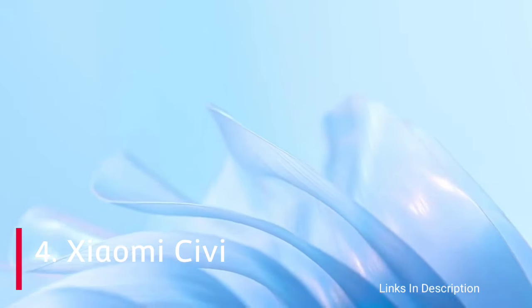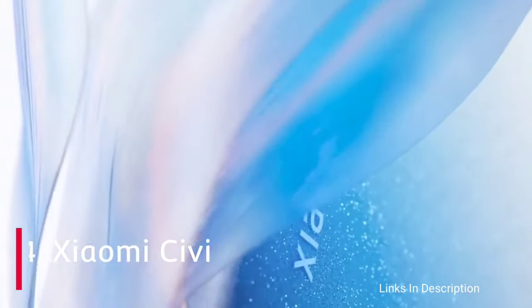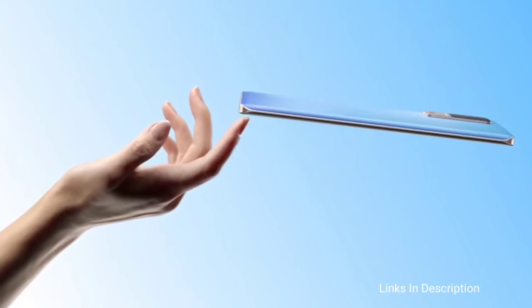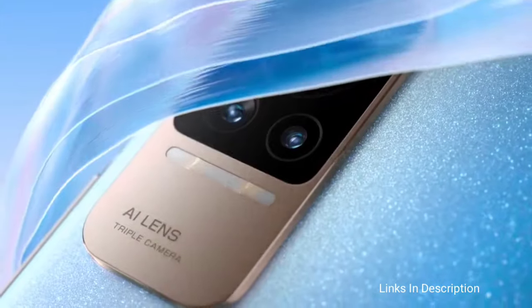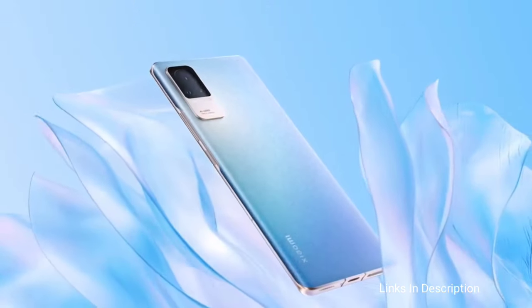Xiaomi CV Mobile was launched on 26 September 2021 in China and the phone will be rebranded with a different name and launched in India, Europe, and America. The phone comes with a beautiful 6.55-inch touchscreen display with Full HD+ resolution, powered by the Qualcomm Snapdragon 778G chipset coupled with 8GB of RAM and 128GB of internal storage. The phone packs a 4,500 mAh battery with fast charging support.